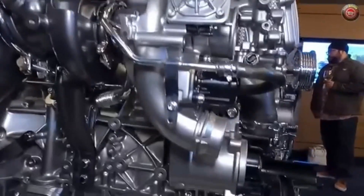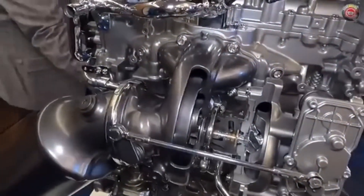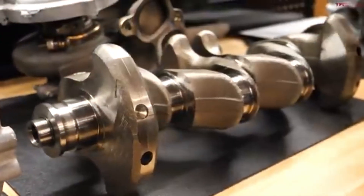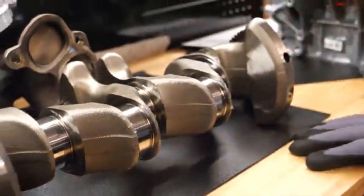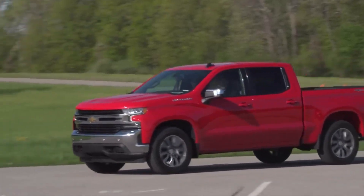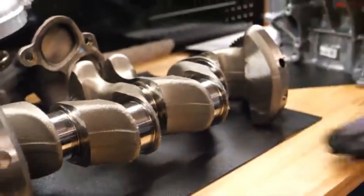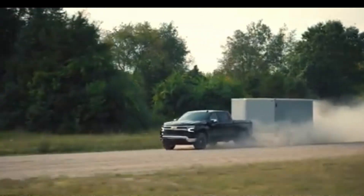The turbo is fed by an integrated exhaust manifold cast directly into the aluminum cylinder head, which shortens the path for exhaust gases, improving throttle response and thermal efficiency, while also helping the engine reach operating temperature faster. It employs a forged steel crankshaft and forged connecting rods, both designed to withstand the high cylinder pressures created by turbocharging in a truck application. The pistons are robust as well, designed with direct injection-specific crowns to optimize combustion. A 10mm offset crankshaft reduces piston side loading, lowering internal friction and extending wear life under heavy-duty cycles.